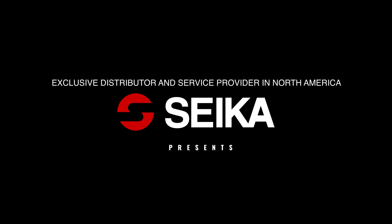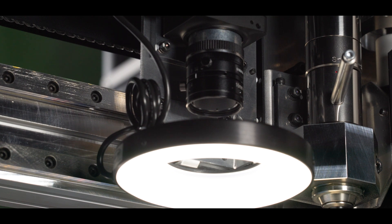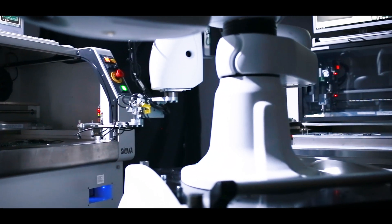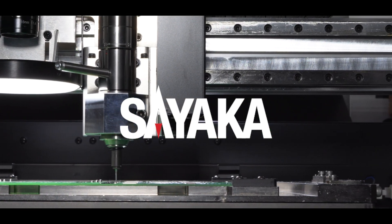Sayaka Machinery is the exclusive distributor of Sayaka PCB routers in North America. Sayaka is a leading manufacturer of automated PCB depaneling solutions, providing high quality PCB depaneling routers for decades and supporting their customers all over the world.